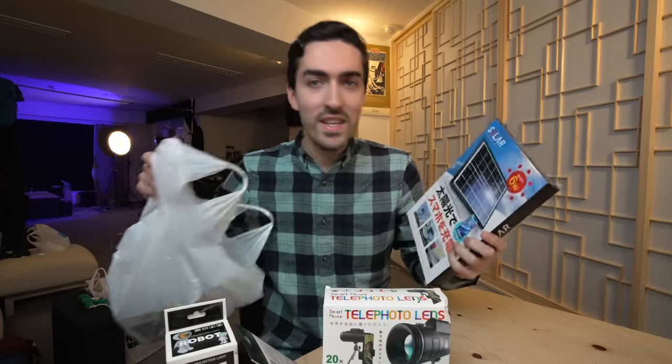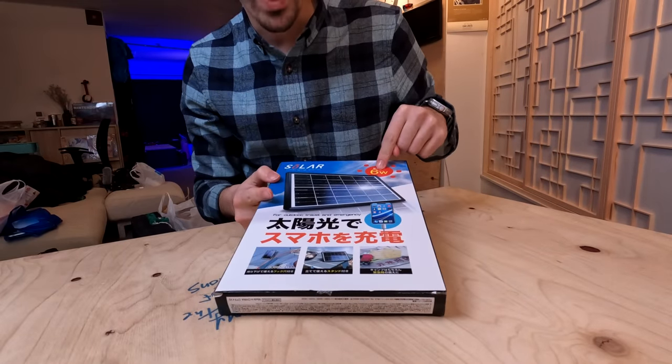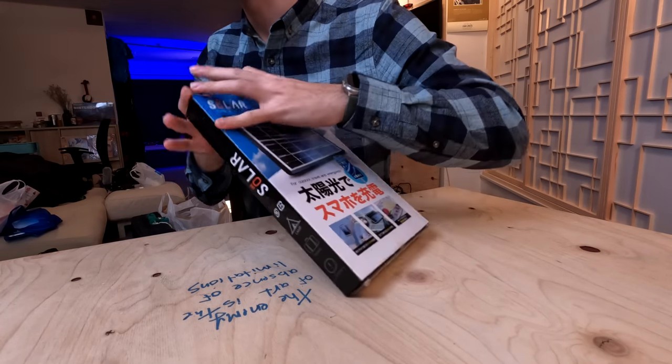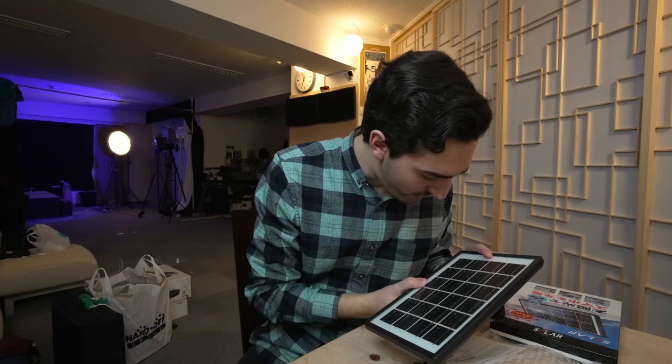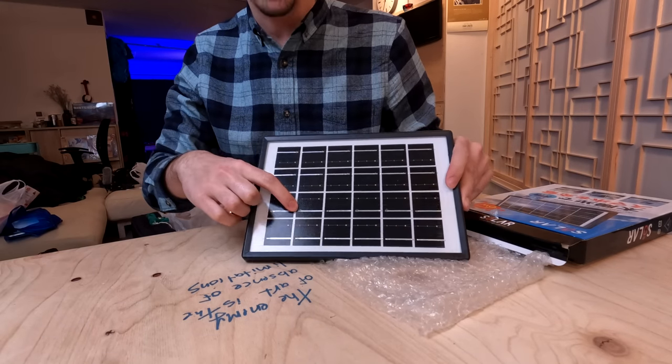Let's actually get started here with this big boy, which I've been hiding from you because I'm really, really excited for it. This is something I've always wanted — it's a solar panel that you can use to charge your phone. According to the box, the only thing I can understand is that it has a six watt charging power, so theoretically in peak conditions we can get six watts out of this. This is very cheap. I can see the way the soldering points have sort of bled onto the solar cells.